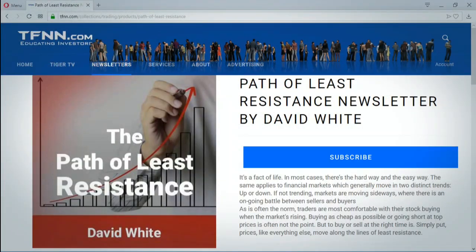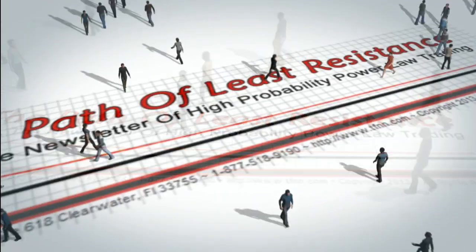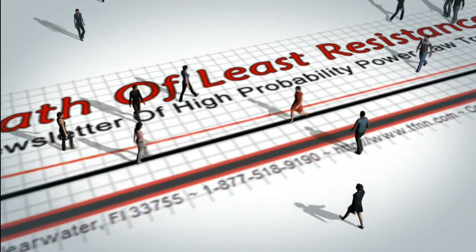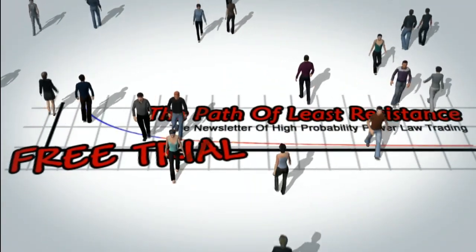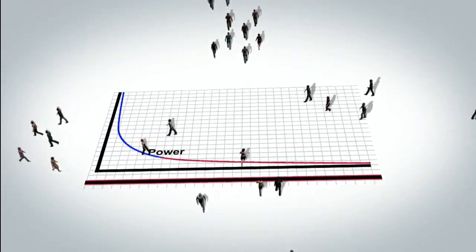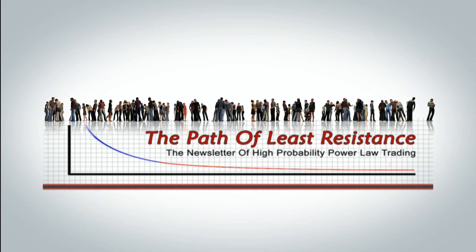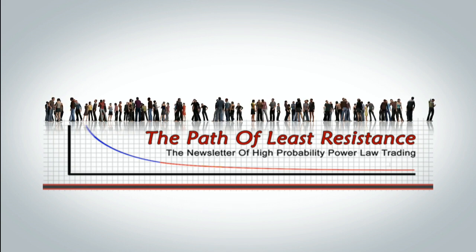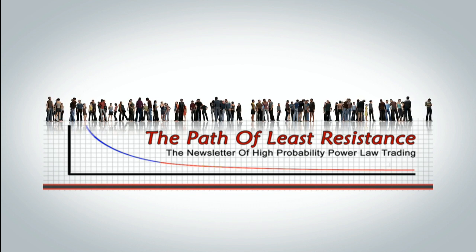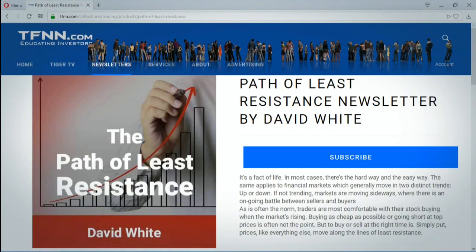The Path of Least Resistance is David White's daily trading newsletter. If you're looking for active trading ideas, now's a perfect time for a 30-day free trial to this powerful daily trading advisory service. David uses his years of trading experience to offer subscribers his trading ideas each morning. Using a combination of equity trades along with options, David keeps subscribers up-to-date with all pertinent market information with intraday afternoon updates when warranted. Don't miss this great chance to get a 30-day free trial to The Path of Least Resistance with no obligation to pay anything. Visit the front page of TFNN and you'll find it under Trading Newsletters.